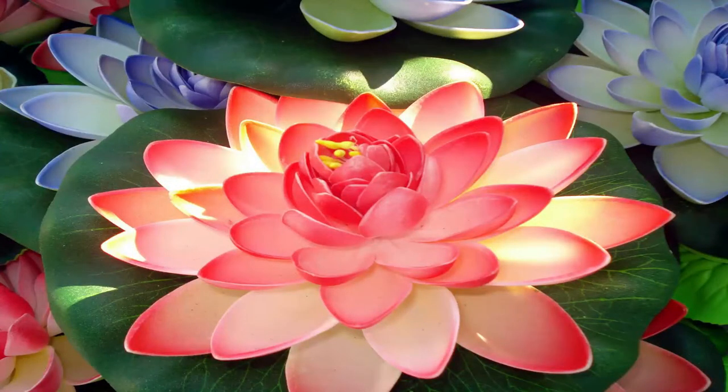Hallo und willkommen zu Beauty in the Bookcase — hey guys and welcome back to Beauty in the Bookcase. Today's episode is brought to you by plastic plants, for when you want some pretty flowers but you don't want to water them.